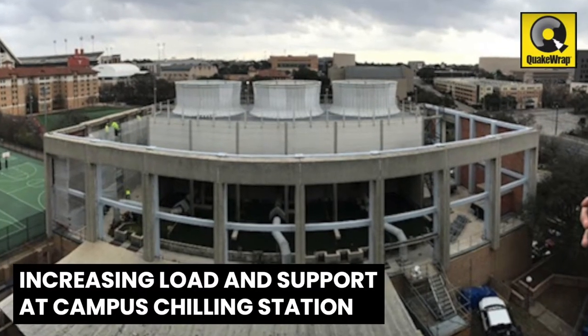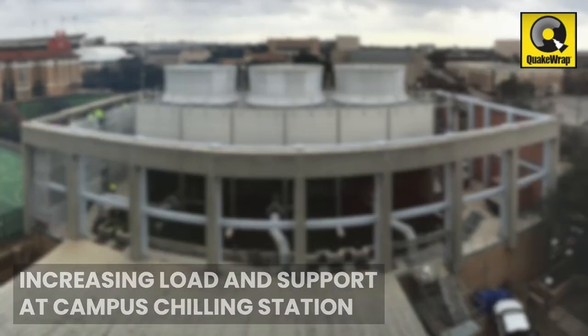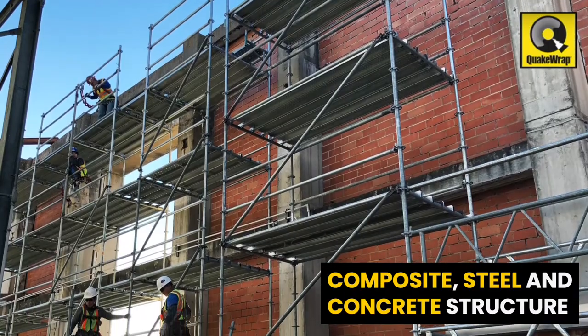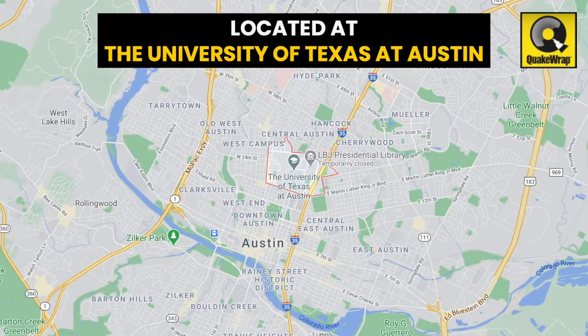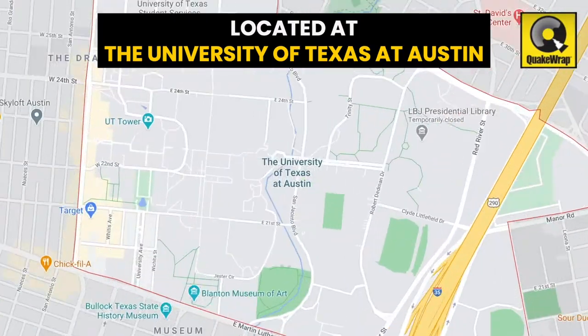Increasing Load and Support at Campus Chilling Station. Chilling Station No. 3 is a composite, steel, and concrete structure located on campus at the University of Texas at Austin.